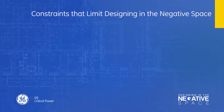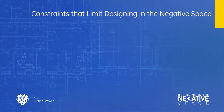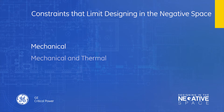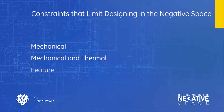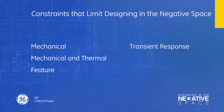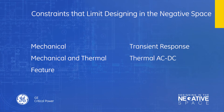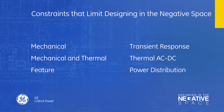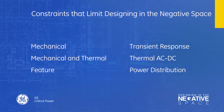There are a lot of real constraints that limit our ability to take advantage of that negative space: mechanical constraints, thermal constraints, feature constraints, transient response constraints, thermal AC-DC constraints, and power distribution constraints. All of these make it difficult for us to exploit the space that's available.